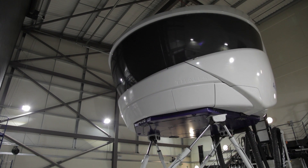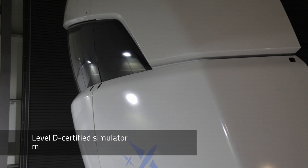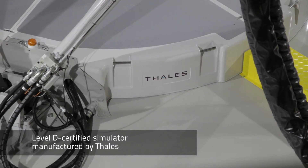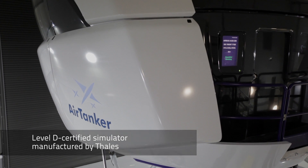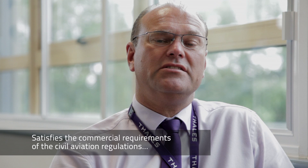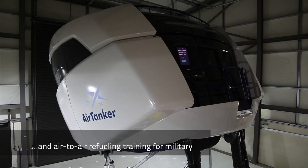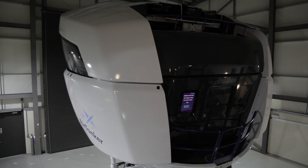At the heart of the training centre is our simulator. It's manufactured by TALIS, it's a state-of-the-art Level D device, and has two different roles. One is in A330 mode when we train the pilots their initial conversion, and it also satisfies the commercial requirements of the civil aviation regulations. We then convert it into military configuration and the pilots go through their air-to-air refuelling training and other military recurrent training as is required.